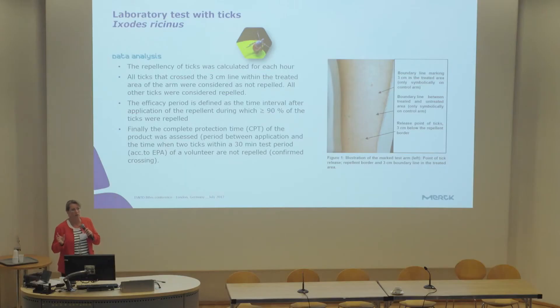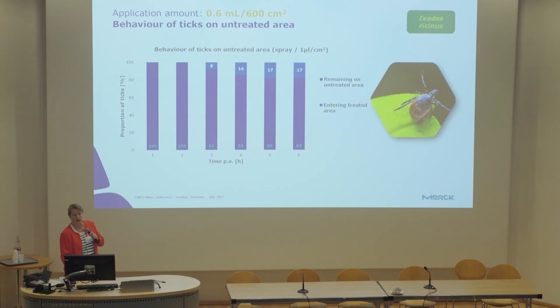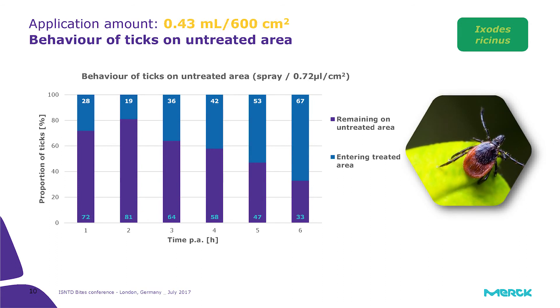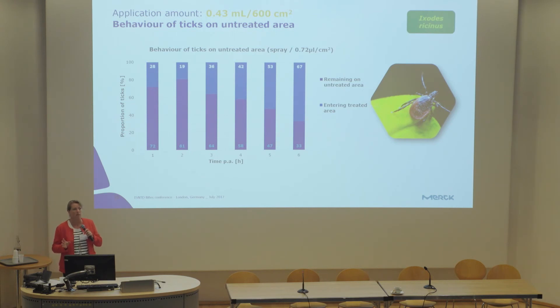We did a similar test against ticks using volunteers. Marks are drawn on the arm, part of the arm is treated, and ticks are placed one after the other to see if they crawl up — which is their normal behavior. If the tick senses the treated area, it either drops off or returns, indicating repellence. At a relatively high application rate, there is complete repellence but some differences in tick behavior. When the application rate is reduced, you also see this in the test — ticks start behaving slightly differently, even though complete repellence can still be present.